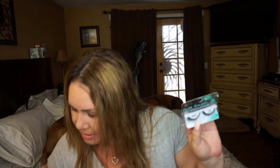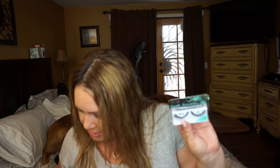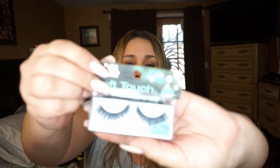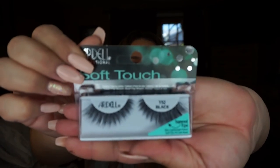I also got the Ardell Soft Touch lashes — I actually picked these up at Sally Beauty, not Ulta. They're about five dollars and have tapered tips. Another one of my favorites. If you get them at Ulta, use a coupon.